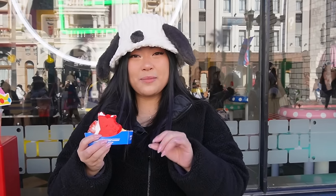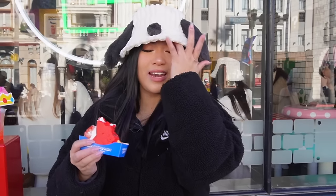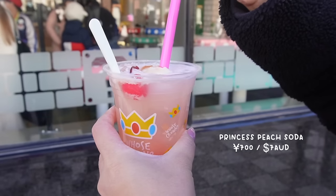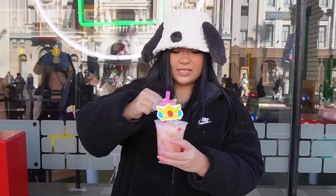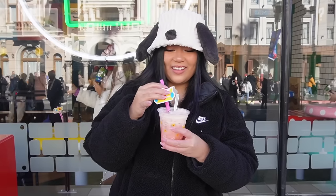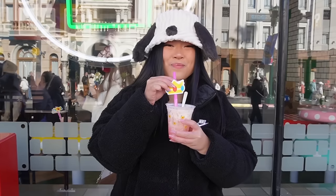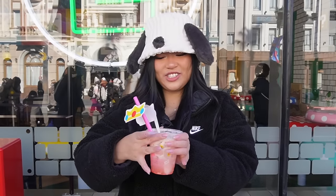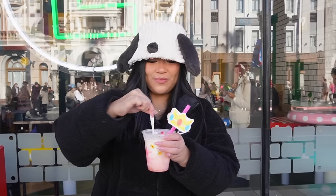Good tip: definitely come here first thing in the morning after you enter the park because the line is so much better than later in the day when everyone wants this for dessert — it can be up to an hour and a half or more long. We only waited like 10 minutes. The lady said we need to give the drink a good mix. Let me give it a bit of a taste before I fully mix in the cream. I love how there's like a Princess Peach crown here. It tastes like a fizzy peach soda. Really nice. I love fizzy drinks, but I think the more we mix in this ice cream, the more creamy it's going to taste.